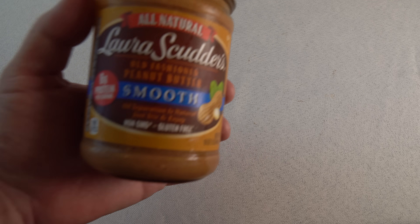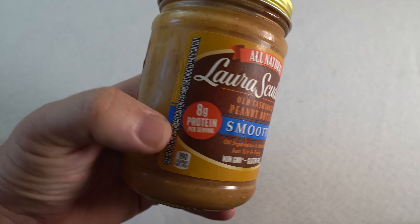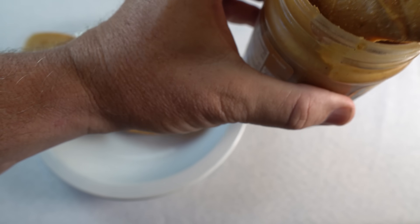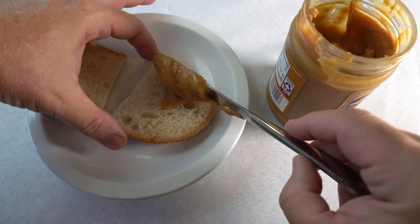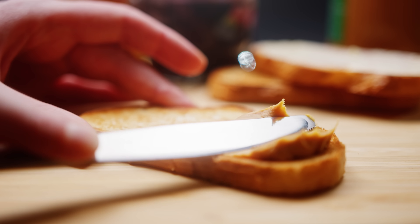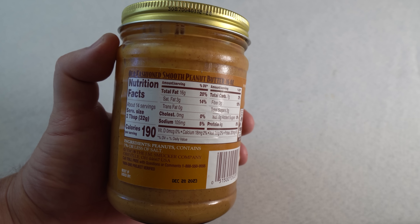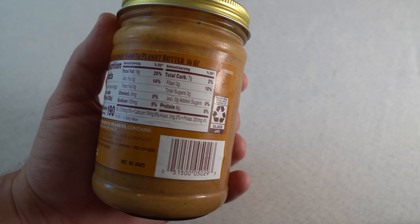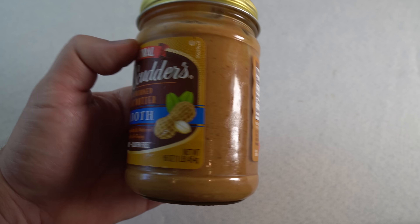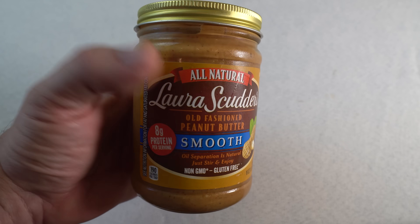Peanut butter is calorie-dense and a good source of healthy fats and protein. It's filling and requires no refrigeration. You can eat it plain from a spoon, in a sandwich, or mix it into many other meals. Unopened in your pantry, it can last up to two years, possibly longer. I like to have one jar in storage and another in use, so I keep my supply rotated. On average, a one-pound jar of standard peanut butter contains about 128 to 144 grams of fat and 64 to 80 grams of protein, though these values can vary based on factors like brand and ingredients.